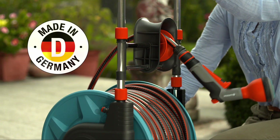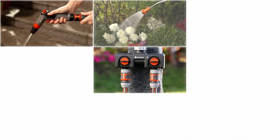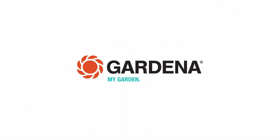Often copied but never matched. Because innovation cannot be imitated. The original Gardena system. Gardena — my garden, my passion.